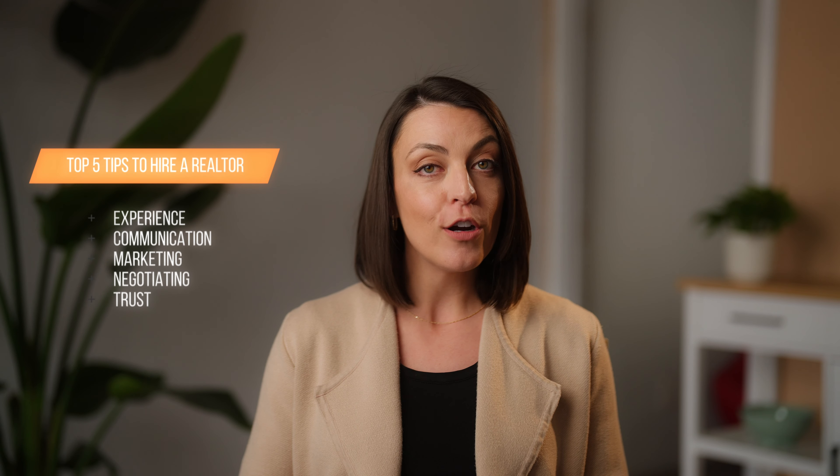What should you look for in a real estate agent when they're helping you sell your home? Today, I'm sharing my top five tips of things to look for before you hire a realtor to help you sell your home. I'm Caitlin McKaig. I am a real estate broker here in Phoenix, Arizona.